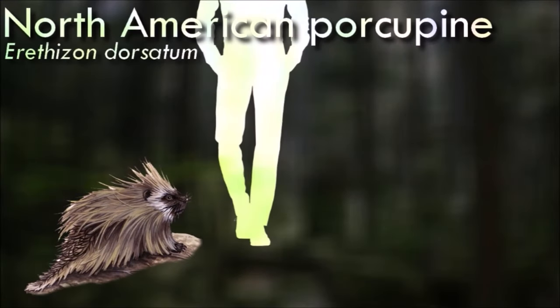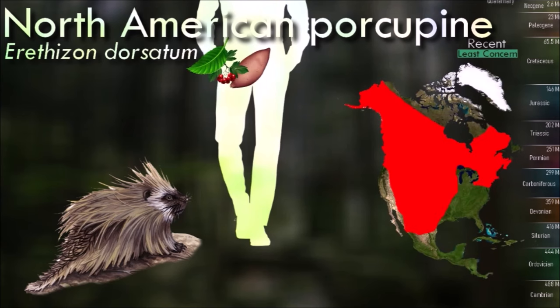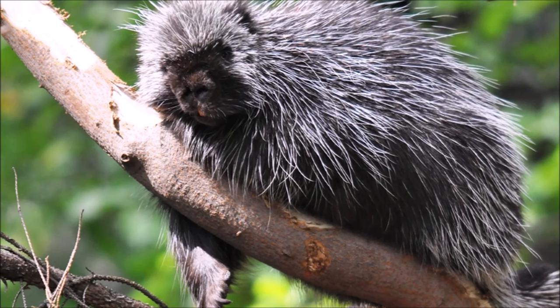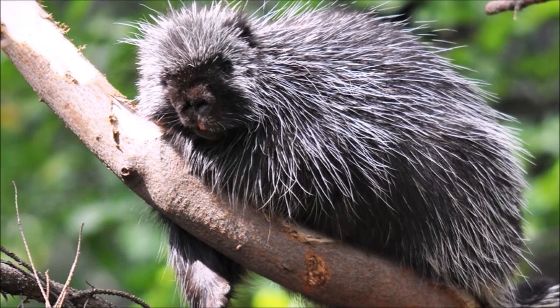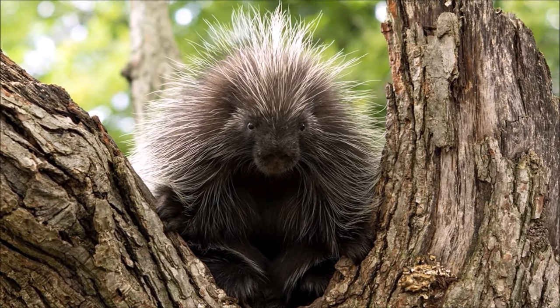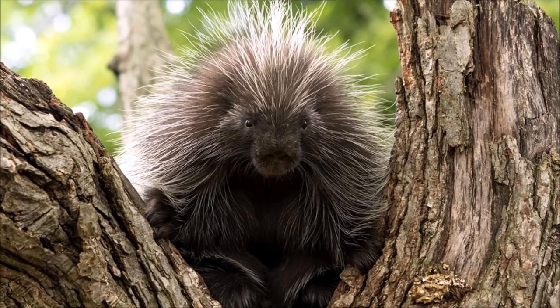Like its relatives, North American porcupines are known for their impressive quills. Contrary to a common misconception, they do not shoot or throw their quills at predators. Instead, when threatened, they raise their quills, which are loosely attached to their skin, and back into the attacker. The quills have barbs that make them difficult to remove. They are excellent climbers and are often found in trees, where they feed on leaves, twigs and bark.